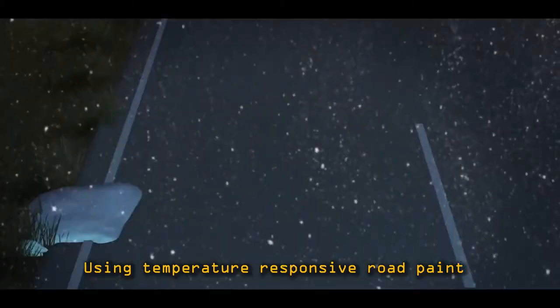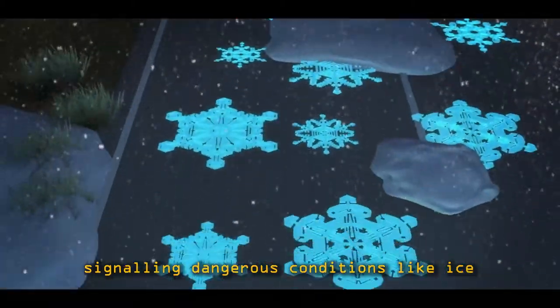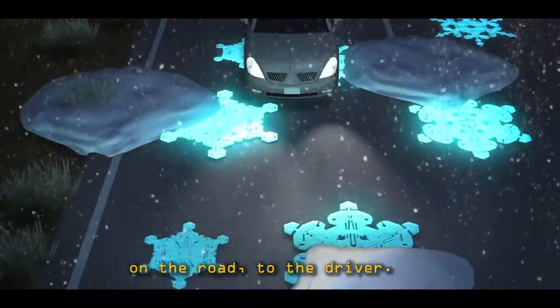This consists of using glowing lines which charge during the day and glow during the night. It also uses temperature-responsive road paints, signaling dangerous conditions like ice on the road to the driver.